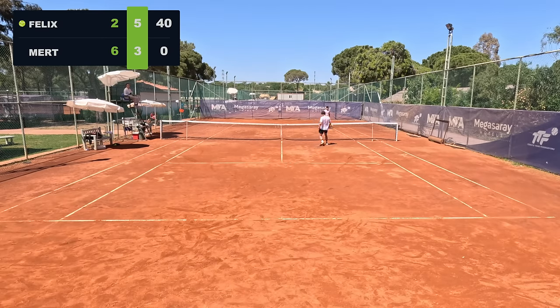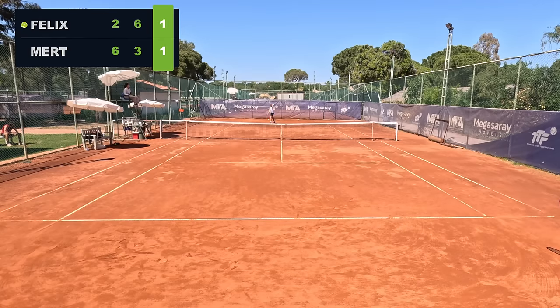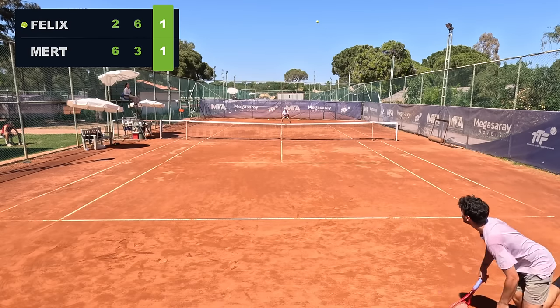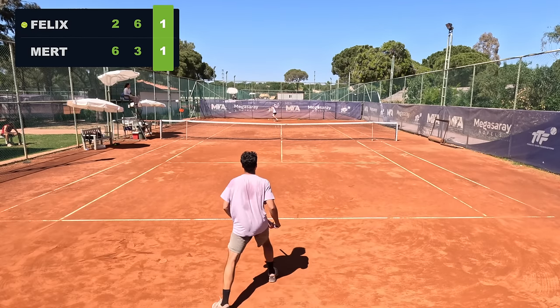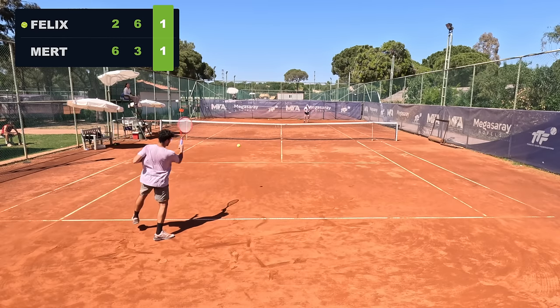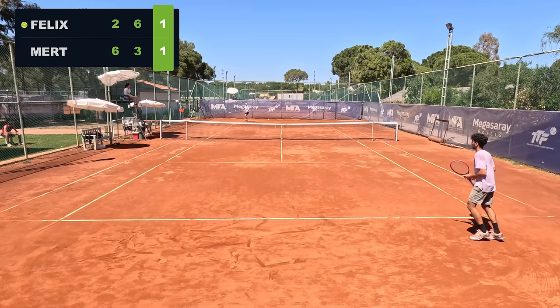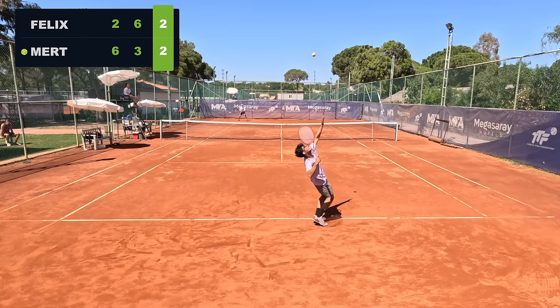On this tiebreaker, I can't lie — I was pretty nervous. I haven't played a match in quite a few weeks, especially on clay. I think I became a little bit too passive in the tiebreak, which meant my opponent was able to dictate a little bit more. I didn't really want to let that happen, because then he began to get more confidence.